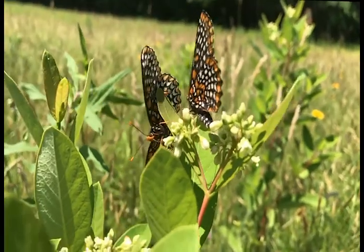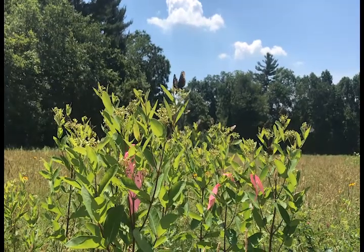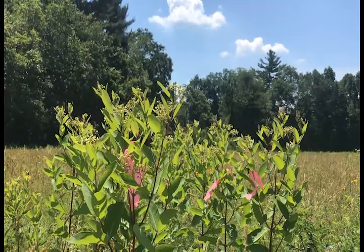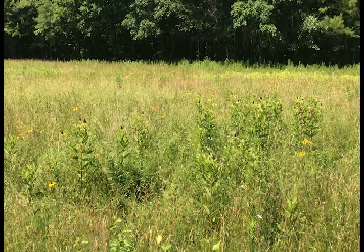They take to the flowers in groves. Emerging in synchrony, the Baltimore checkerspots flood their flower-laden meadows. Some patches of habitat are capable of supporting up to thousands of butterflies per acre. They thrive on the well-managed conservation lands of Massachusetts.